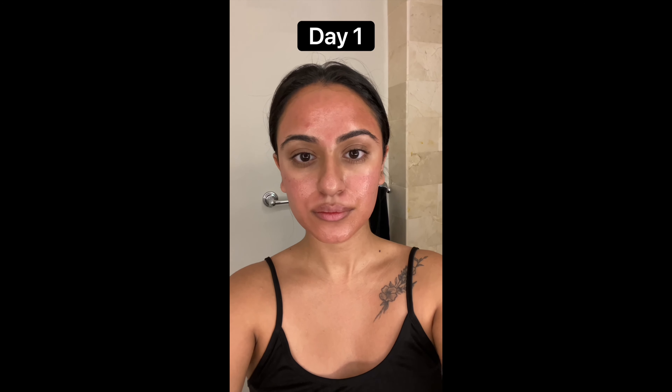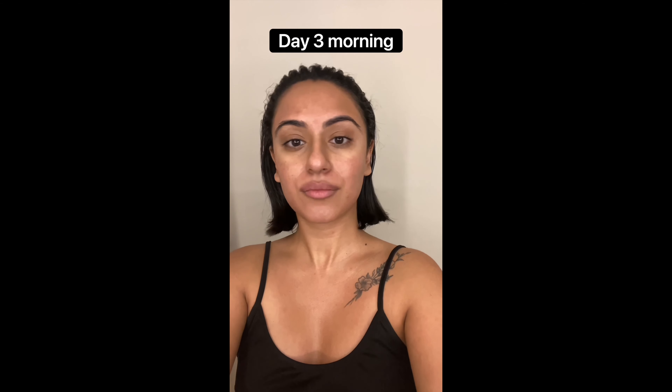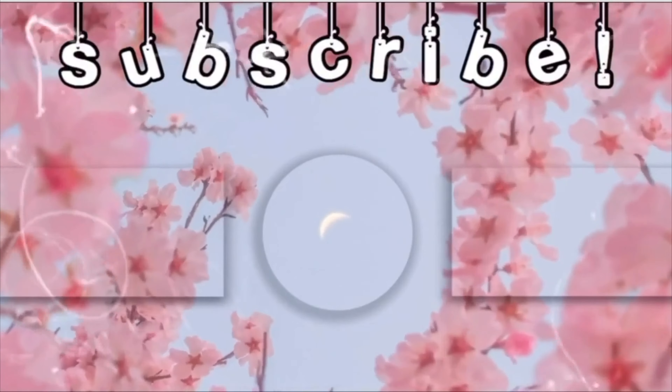Hey guys, day seven, and this is what my skin looks like currently — close-up. It is definitely still dry, but my face is less red, and I can definitely see the pores have shrunk, texture has gone away a little bit, and it looks more bright in general. I did put some dark spot patches here and here. I'm very, very happy with it. We'll see you next time.